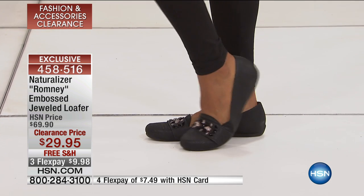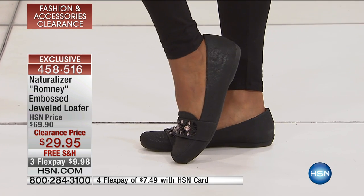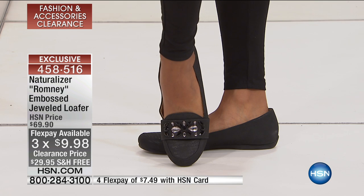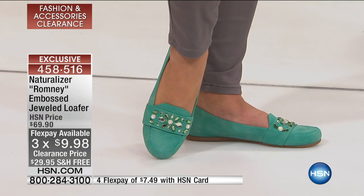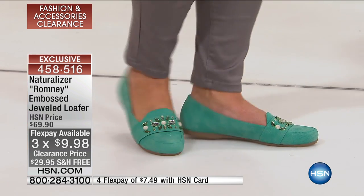They're comfortable, they're cute, they're adorable, they're trend-setting, they're Naturalizer, and they're on four flex payments for $7.49. I said Naturalizer, I said medium and wide widths, I said we have all the sizes, and every woman watching and channel surfing went right to the phone and right to the computer. We have a thousand customers shopping with us right now.